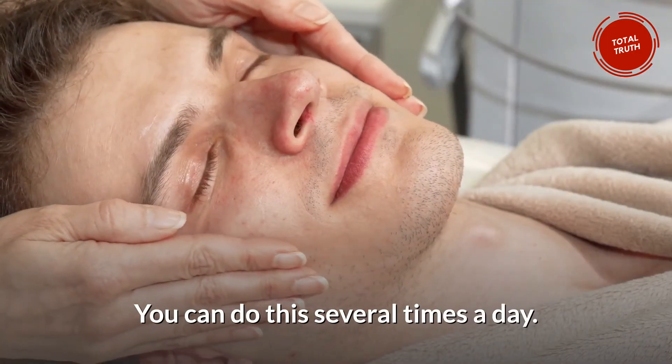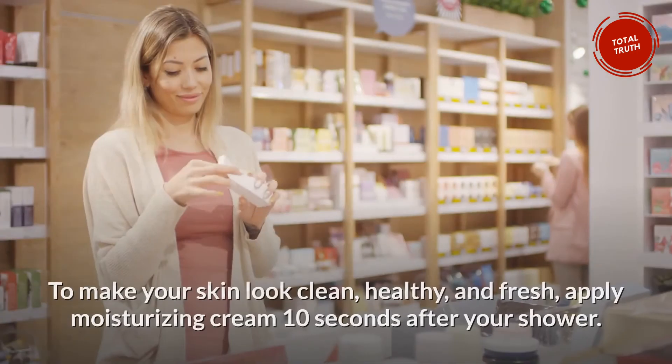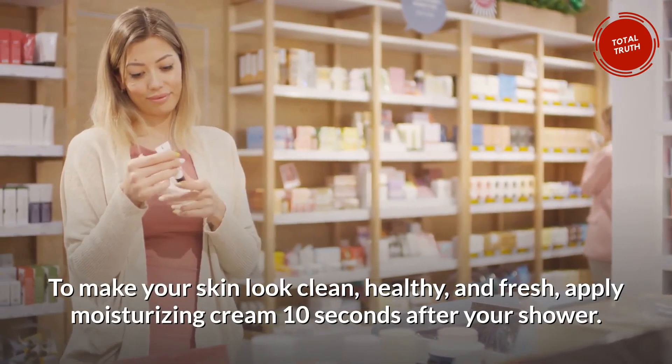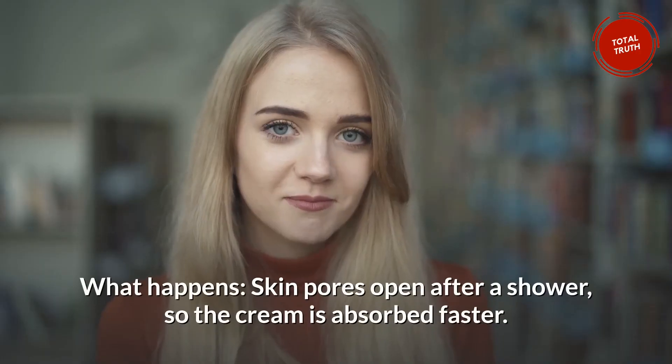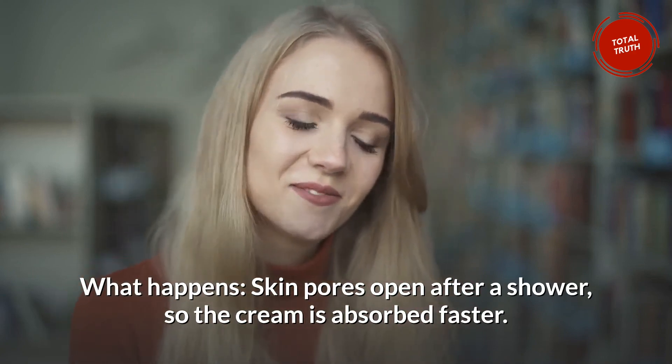Number 10: The 10 Second Rule. To make your skin look clean, healthy, and fresh, apply moisturizing cream 10 seconds after your shower. Skin pores open after a shower, so the cream is absorbed faster.